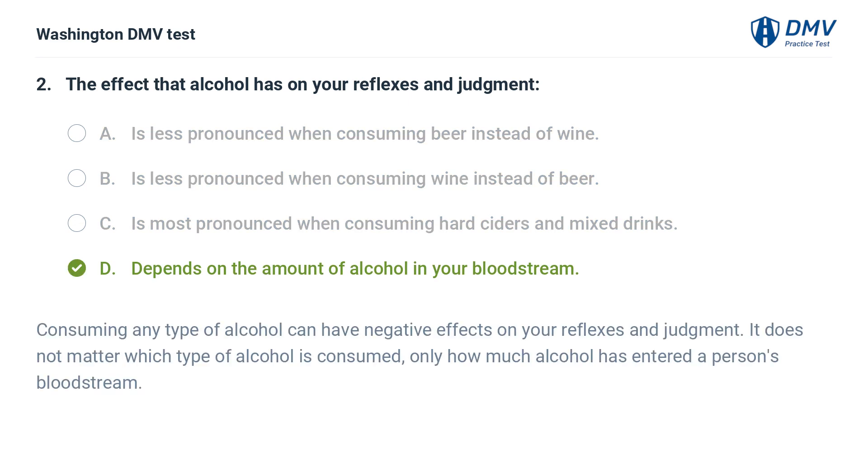The correct answer is D: Depends on the amount of alcohol in your bloodstream. Consuming any type of alcohol can have negative effects on your reflexes and judgment. It does not matter which type of alcohol is consumed, only how much alcohol has entered a person's bloodstream.